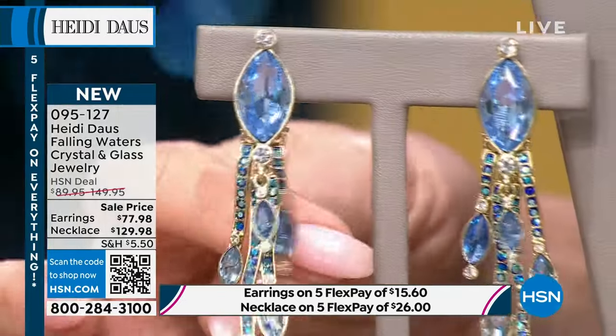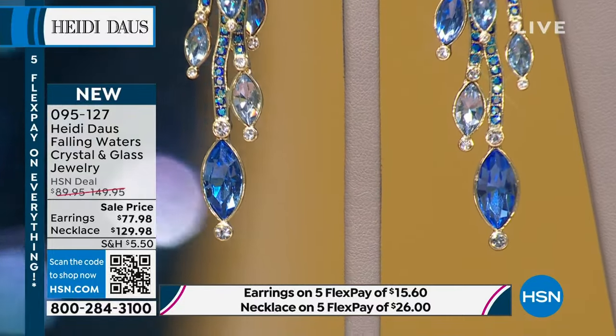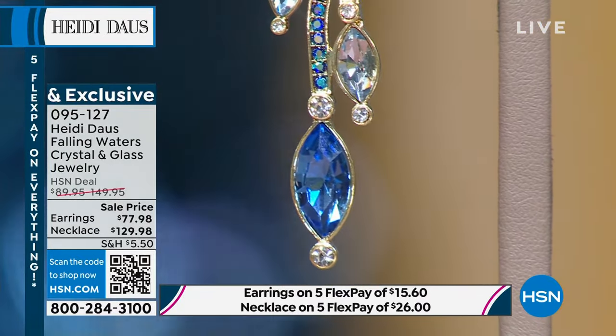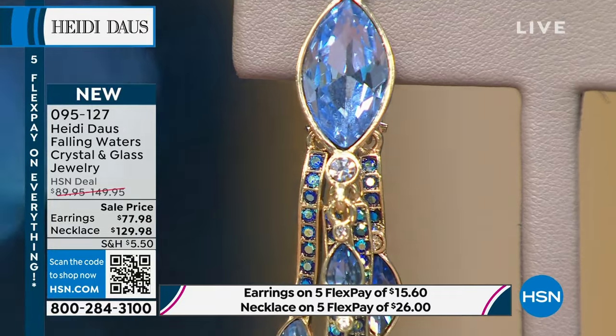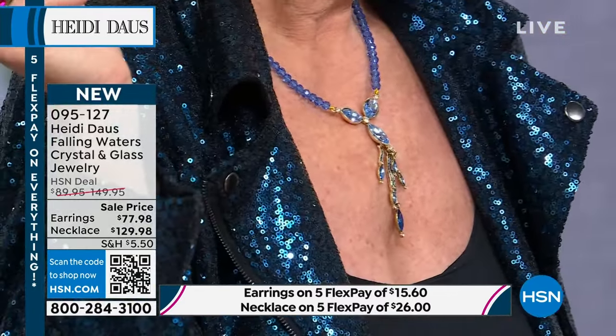Any movement in jewelry is an additional step that adds cost. These three pieces that stream down are completely pavé — anything that moves is very sexy. The blues: you have sapphires, aquas — it's the best of the blues Heidi brings to us. And there's nothing better than a statement earring with these special cut stones.